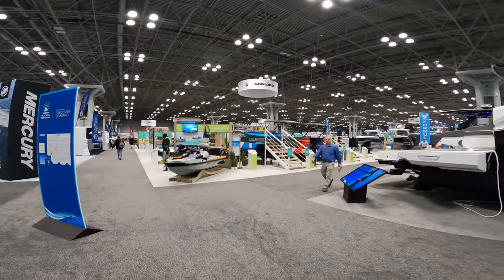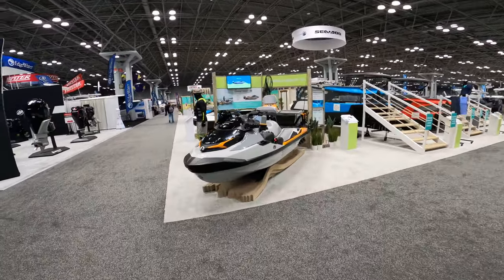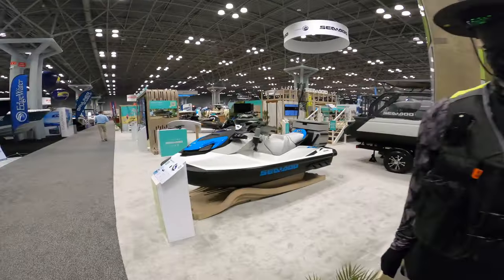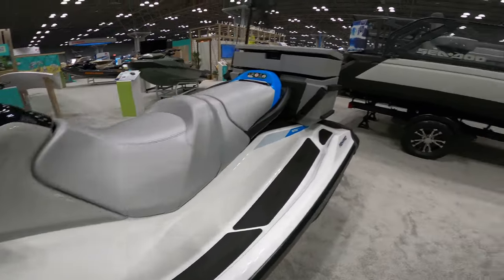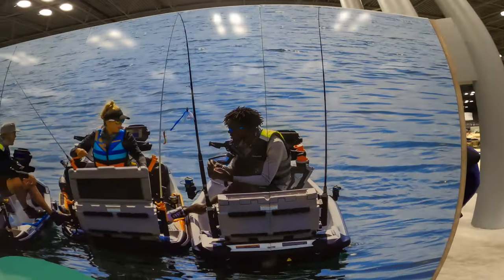Here we have the star of the show, the Sea-Doo Fish Pro Trophy. And here we have the Sea-Doo Fish Pro Scout, our entry-level Fish Pro. We are going to go into a bit more detail, but I'm going to show you guys a few more Sea-Doos before we do that.